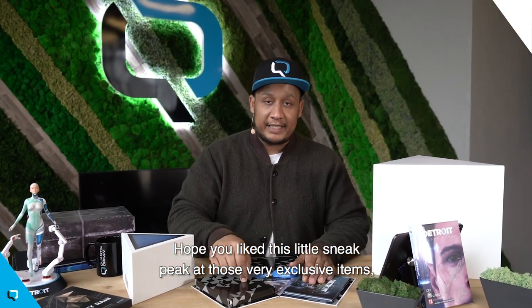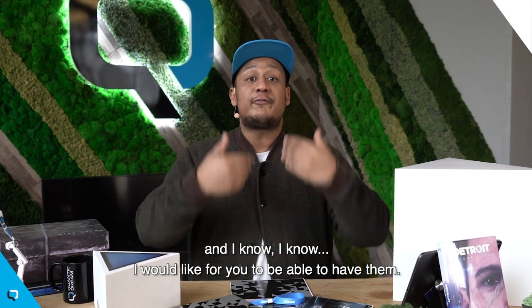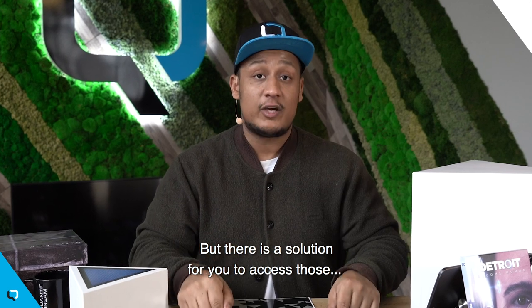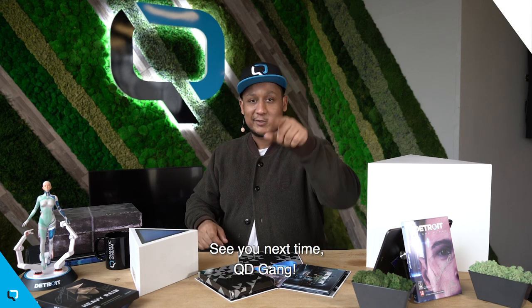Hope you like this little sneak peek at those very, very exclusive items. I know I would like for you to be able to have them, but there is a solution for you to access those — just become a journalist. That's my little pro tip. See you next time, QT Gang.